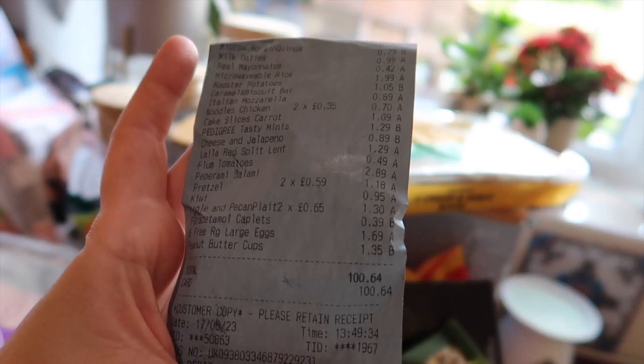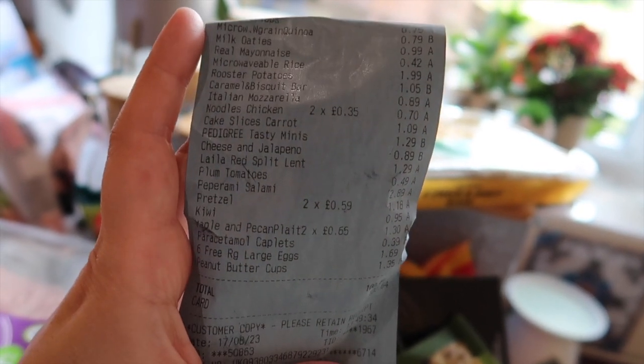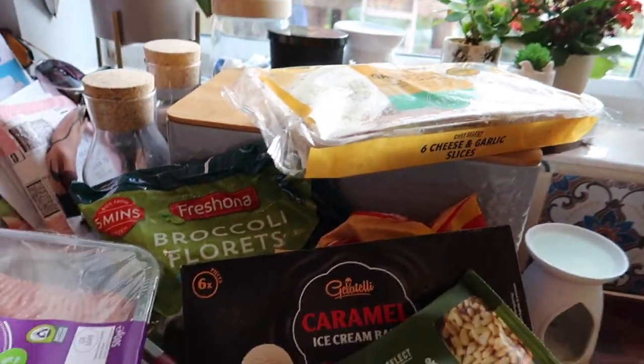So that came to £100.64. There's a lot of food here though — a lot, a lot of food. I'm sorry I didn't do it the way I normally do, but my back's really playing up today.